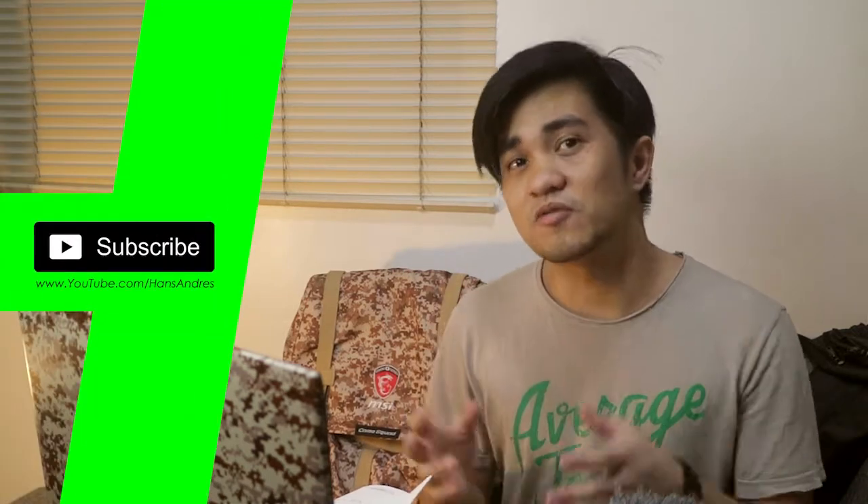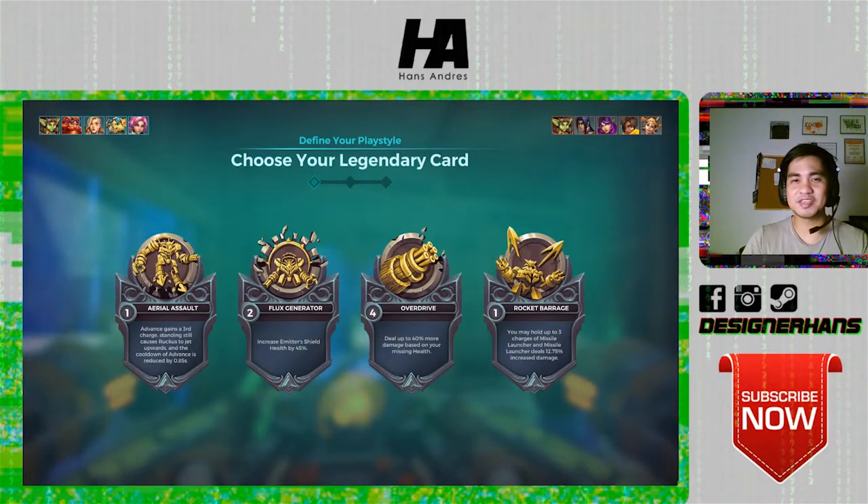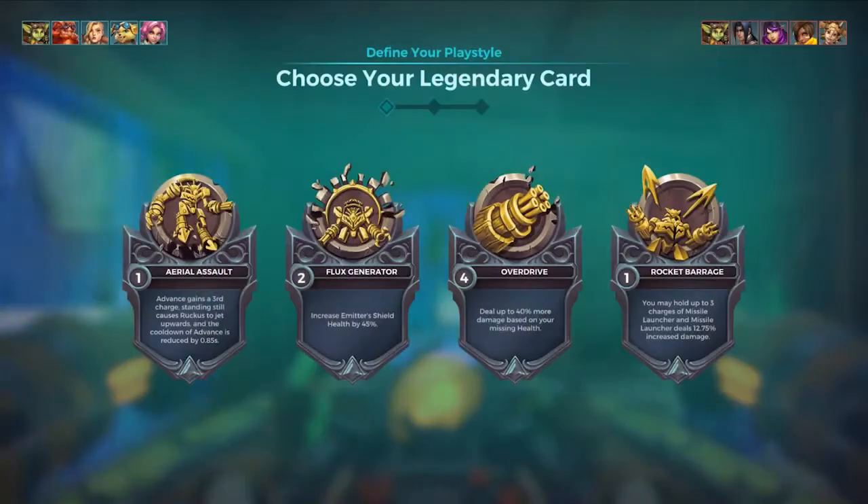This is a gaming laptop. To feel the full gaming experience, we can play some games and I'll be recording it on OBS to see the performance this laptop has to offer. Right now I'm playing Paladins — over here is the webcam. As you can see, this is the webcam quality of this laptop, and this is the gameplay we are going to play.